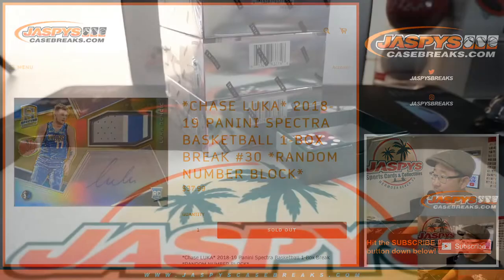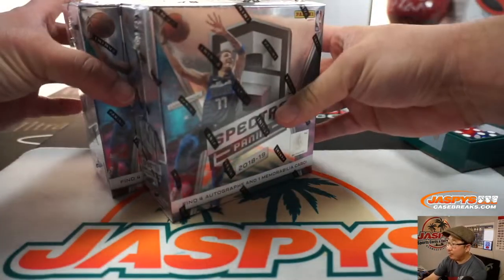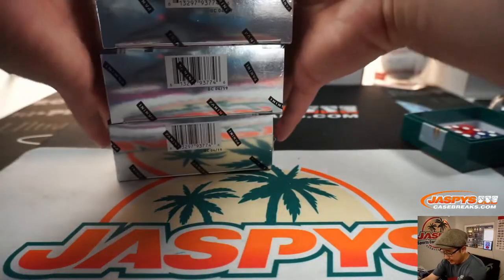Now this is from a case that we previously opened, so we had three boxes remaining from there. We'll roll the die in a moment to see which boxes we're going to do.